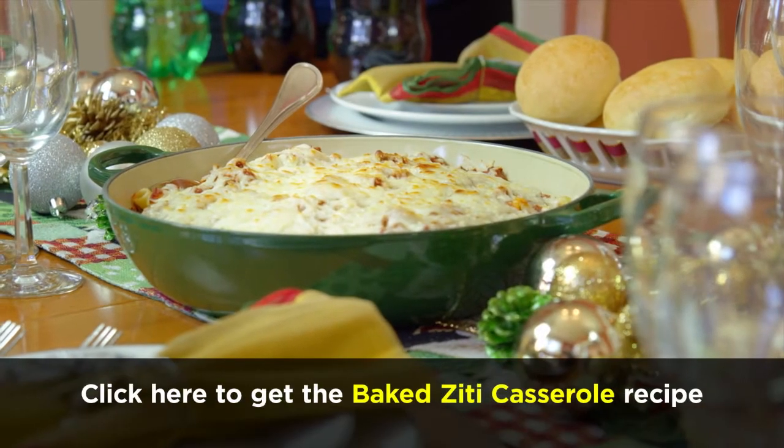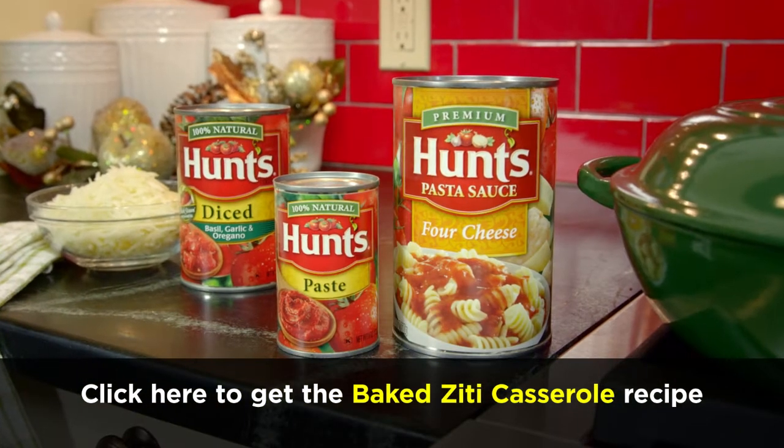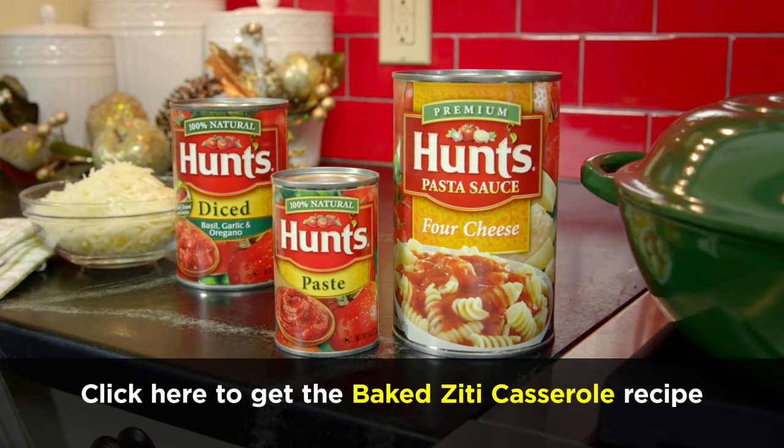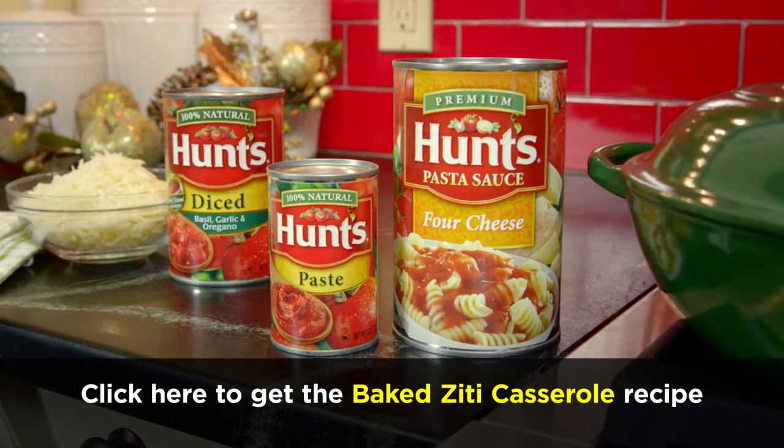My husband loves this baked ziti casserole — it's one of his favorites. I picked up the Hunt's Diced Tomatoes, Hunt's Four Cheese Pasta Sauce, and Hunt's Tomato Paste at Dollar General. No kidding.